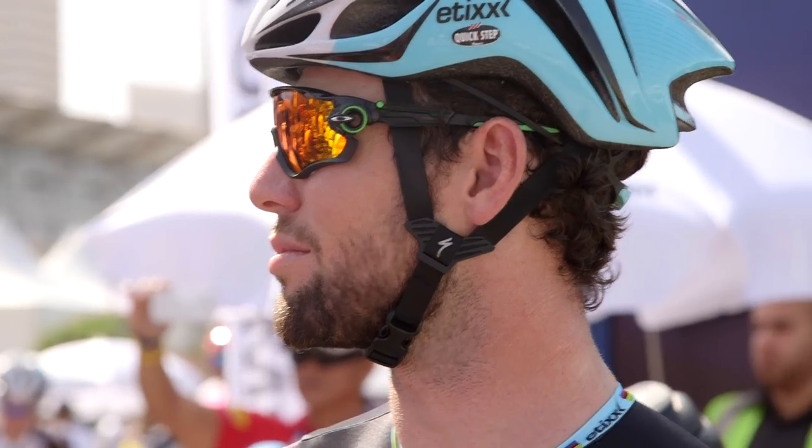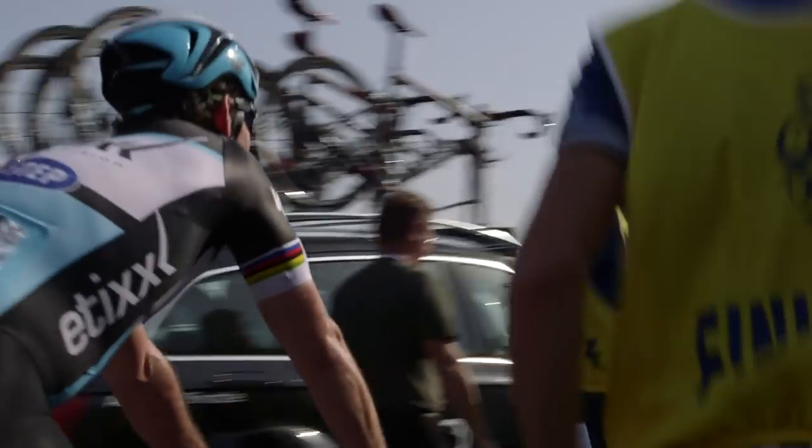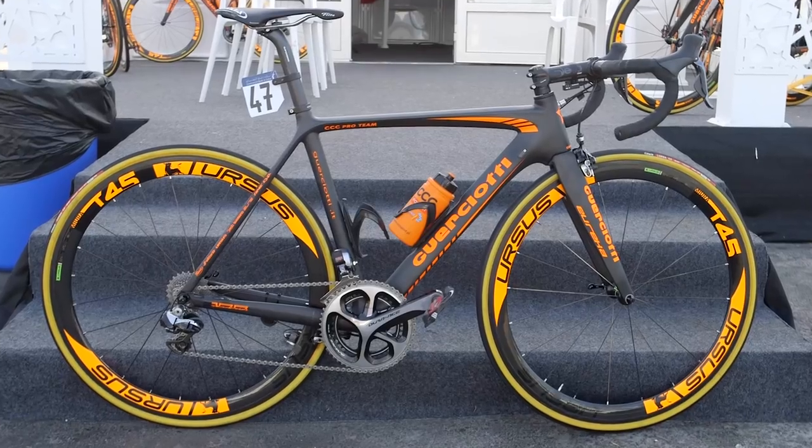Checking out the race bikes of big names such as Specialized, Canyon, Trek and Giant is all well and good. But sometimes it's nice to throw something a little different into the mix. With that in mind, here's Grezgård Stepniak Squaraciotti.